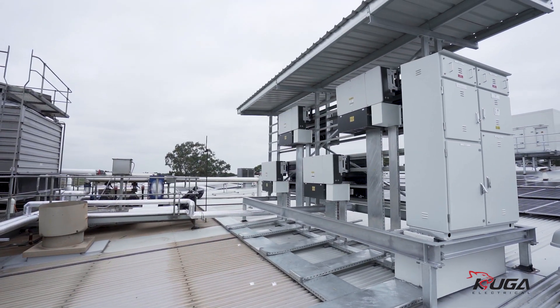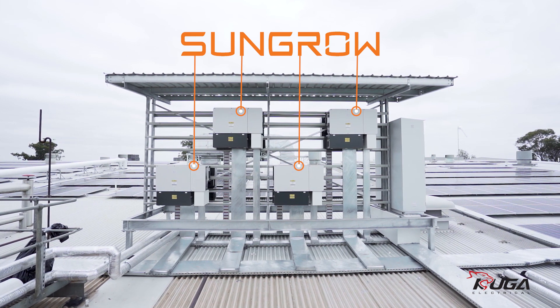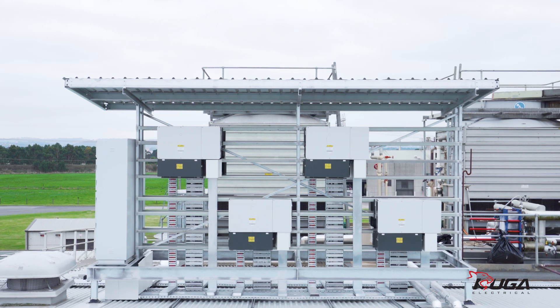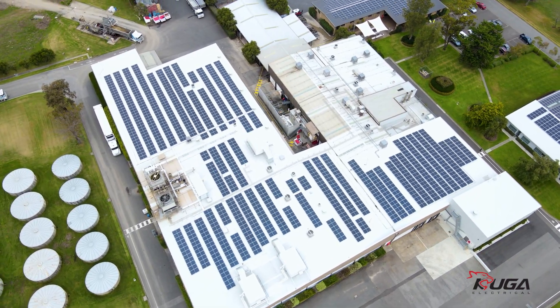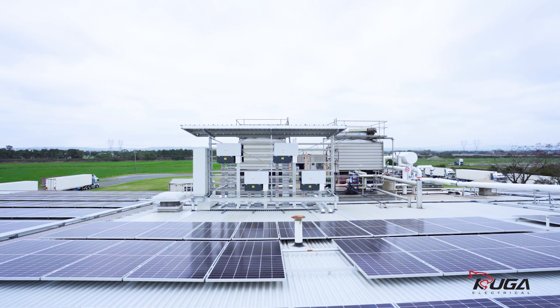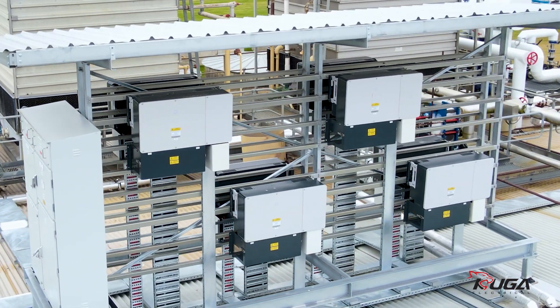For inverters, Cougar selected 9 of the 110 kilowatt and 1 of the 50 kilowatt SunGrow inverters. These have been the benchmark for large commercial projects in Australia for a number of years as they represent the best value. As the largest specialist inverter manufacturer in the world, their availability and aftermarket support have made them a no-brainer for projects like this.